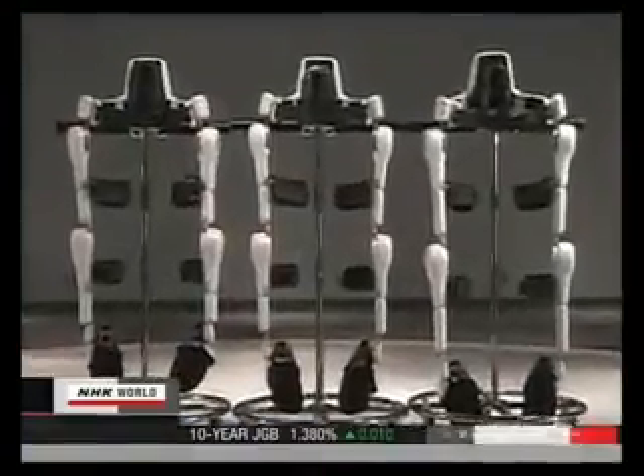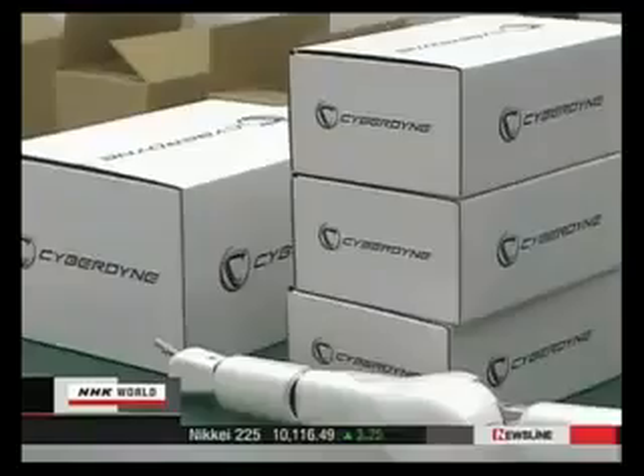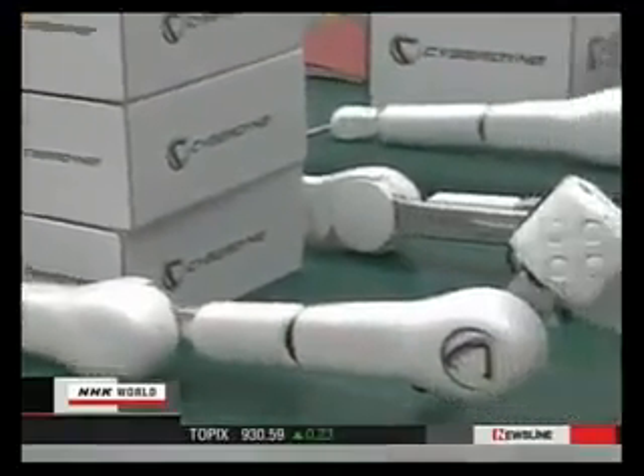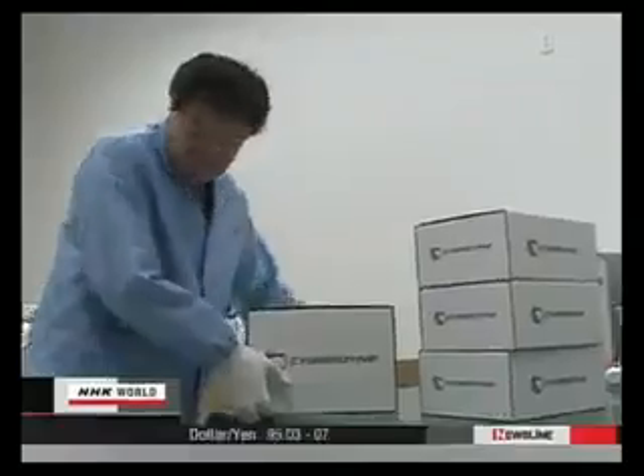HAL comes in three sizes: small, medium, and large. This year, the venture firm began mass production of the suits. Inquiries have flooded in from hospitals and other care facilities, both in-country and abroad. It will make 500 units a year.